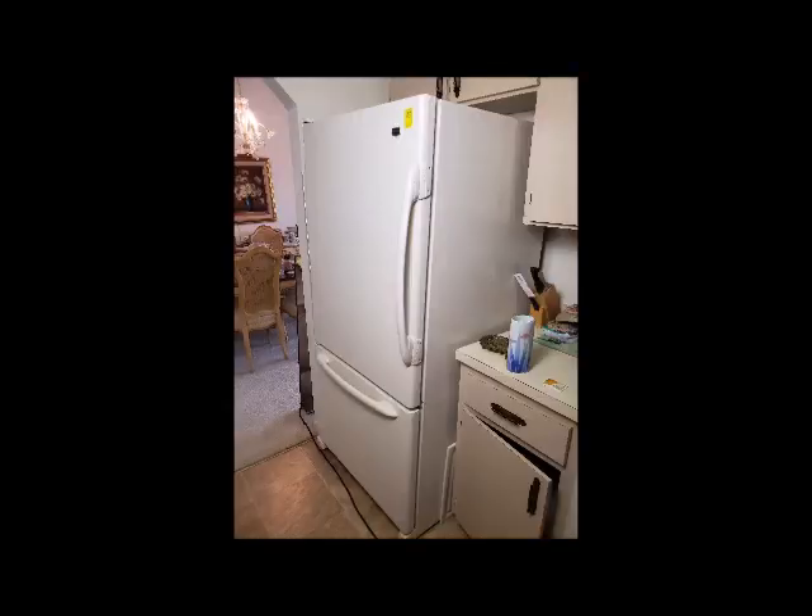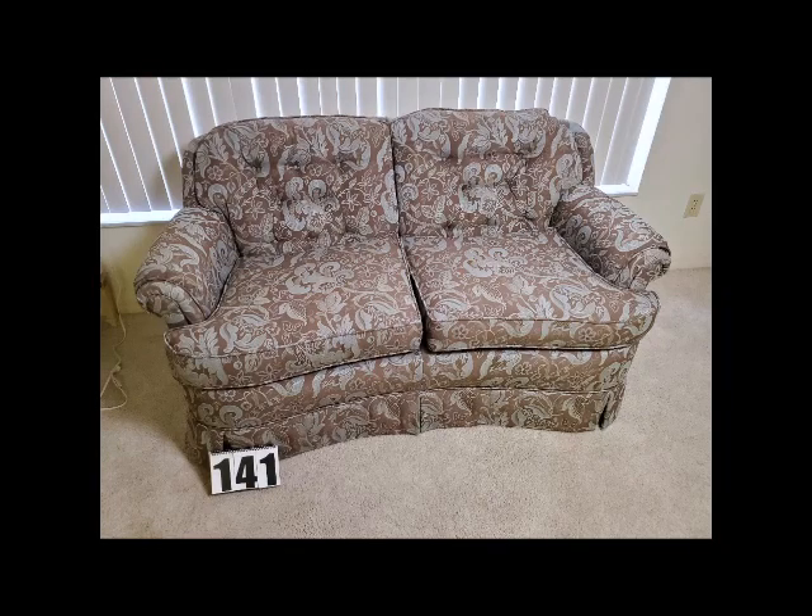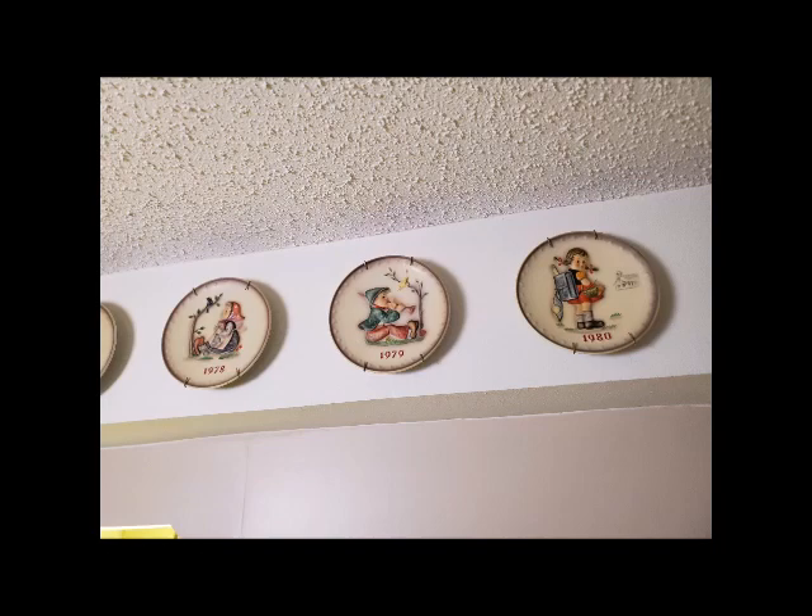collectible glassware, Yadro figurines, Hummel collector plates, costume jewelry. We have a 14 karat gold wedding band.